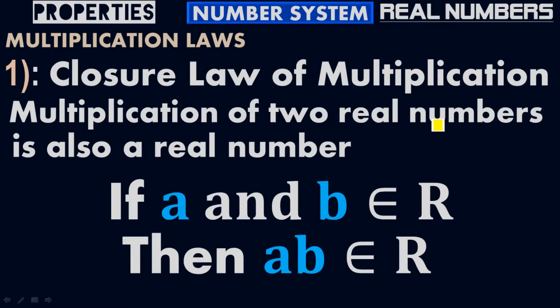Multiplication of two real numbers is also a real number, just as addition of two real numbers is also a real number. If A and B belong to real numbers, then A times B also belongs to real numbers — A times B is also a real number.